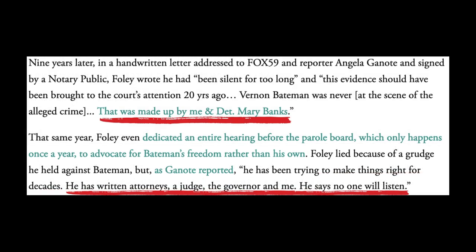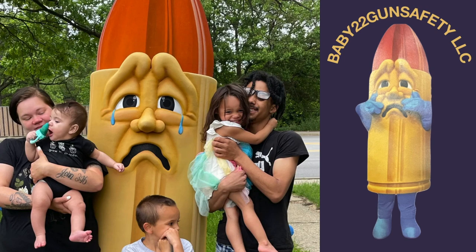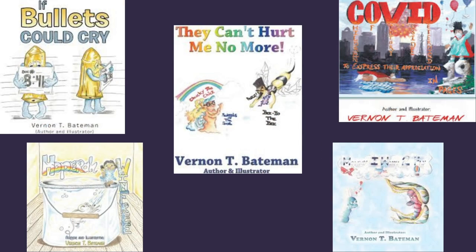The only eyewitness admitted he was lying later, and the alleged victim and her family had both called for Bateman's freedom. Throughout his 26 years of unjust incarceration, half of it spent in solitary confinement, Vernon managed to do tremendous work. During this time, he illustrated and wrote five children's books to educate our youth on topics like LGBTQ rights, bullying, gun violence, and more.